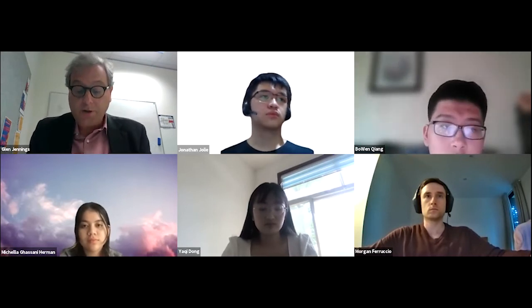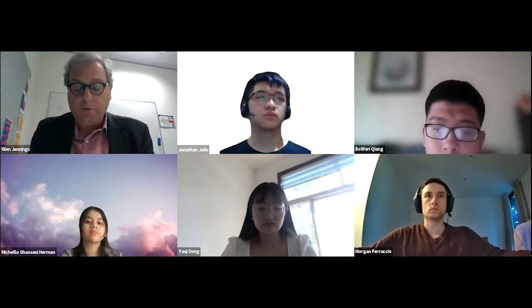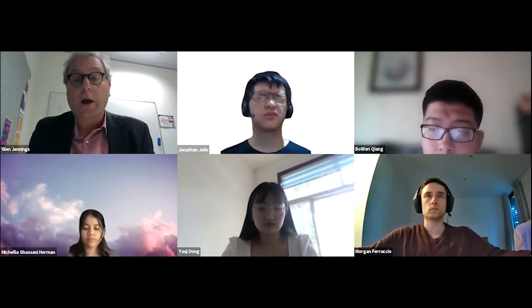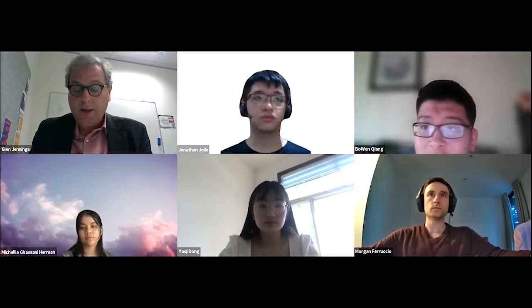In today's virtual classroom taster session, one of our Diploma teachers, Morgan Ferruccio, will be taking you through an introduction to IT and programming. You'll be hearing from Diploma students Michaelia and Jonathan as they share their experiences in the virtual classroom. We'll also talk about the support services available to students to make sure you have the best possible experience in the college.